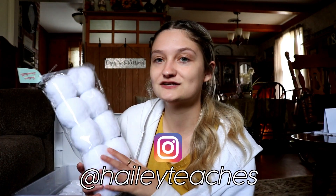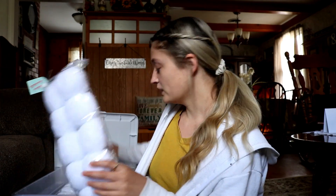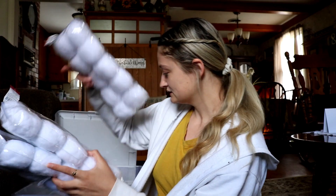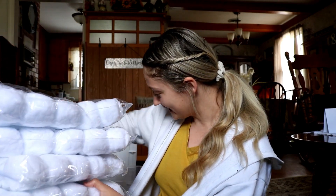I've seen a lot on Instagram and that's where a lot of my inspiration comes to buy certain things. I would have never thought to buy snowballs, but I see a bunch of great ideas on the teaching Instagram community, so definitely follow me at HaleyTeaches. I have five packs and not gonna lie, I think there's a few more packages in a different bin.